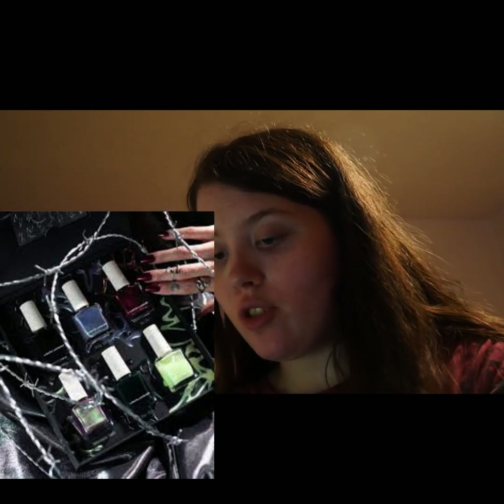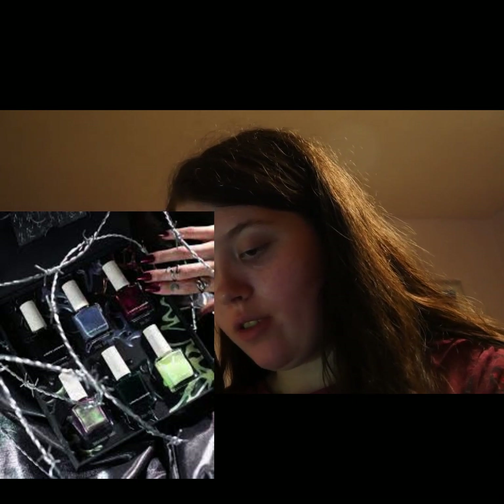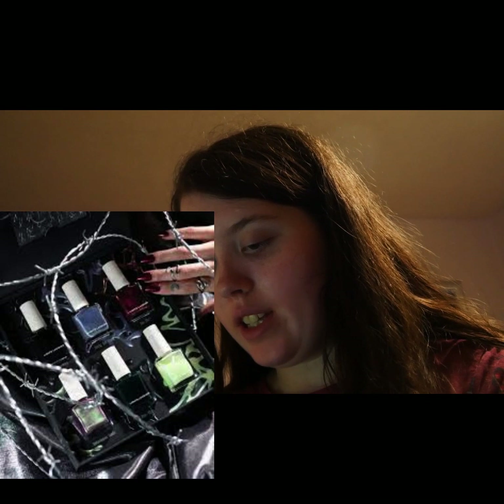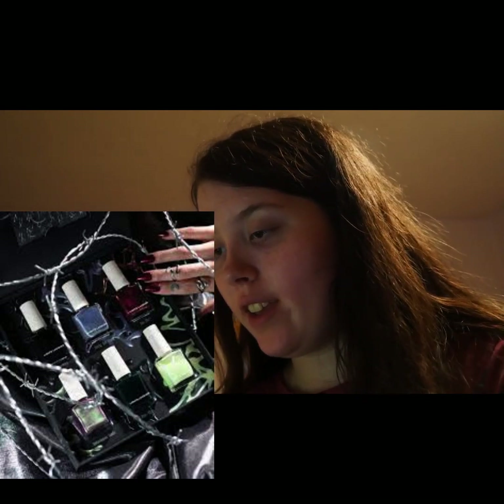BOO! — transparent glow in the dark topper, sold out. Anti-Hero — deep black green polish with a creme finish. Limited edition 3D chrome art nail stickers. Limited edition Verone ring. Limited edition Double Trouble ring.